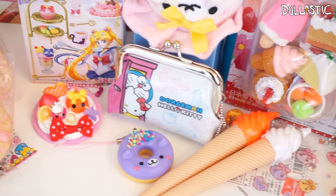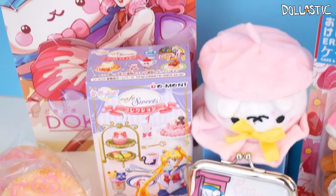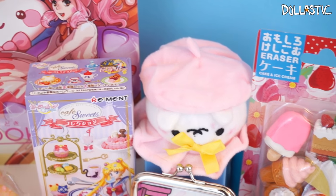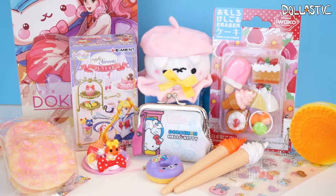Here are all the items I got from my May Doki Doki Crate. Out of all of the items, my favorite is definitely the Sailor Moon Re-ment blind box because it was super unexpected. Aside from that, I also really love the Doraemon and Hello Kitty coin pouch. Which one's your favorite? Please let me know in the comment section below. As always, thank you guys so much for watching — until next time, bye guys!